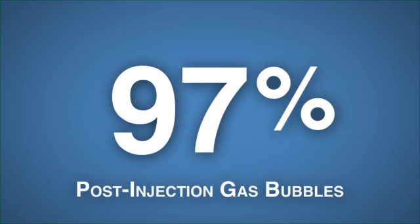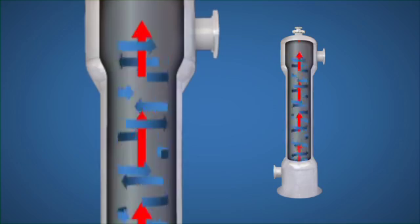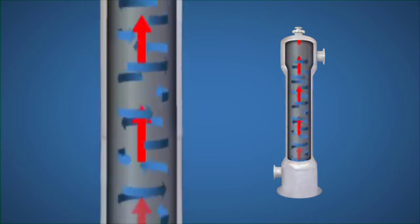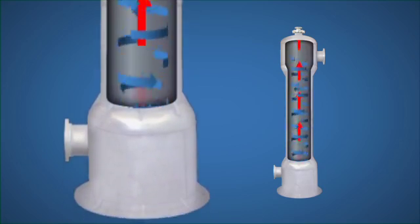These separators remove more than 97% of the post-injection gas bubbles by accelerating the gas-liquid mixture, which develops a lateral centrifugal force of many times gravity. This creates a water film layer at the separator wall and a gas vortex at the core. The separator core then collects the gas into a relief valve for discharge to an ozone destruct module.